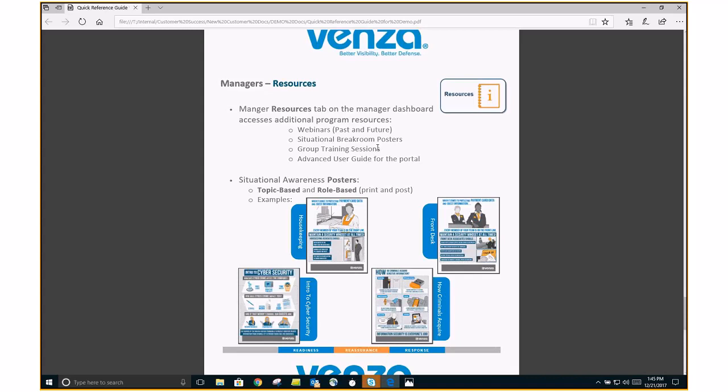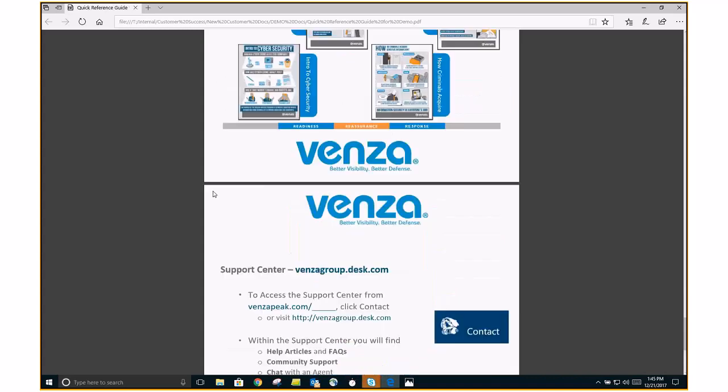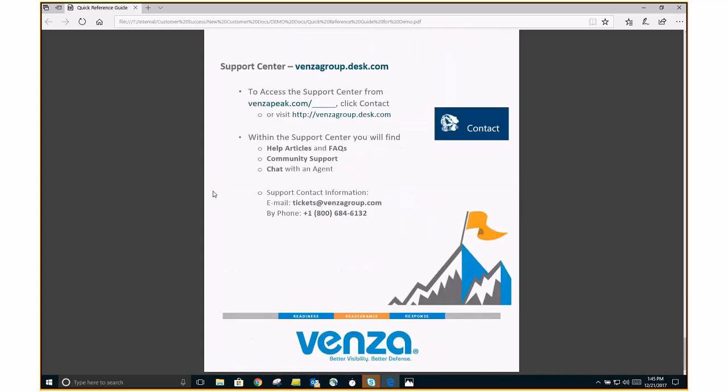Last but not least, the support center. If you have questions about this demo or how to do a variety of things, it's a great resource at vincogroup.desk.com. A lot of common questions that we come across have answers there. Please feel free to reach out to us for any questions that you may have.